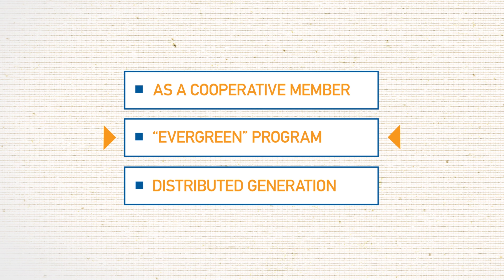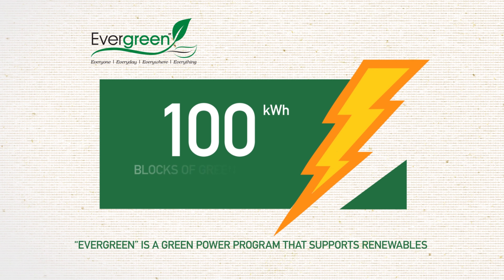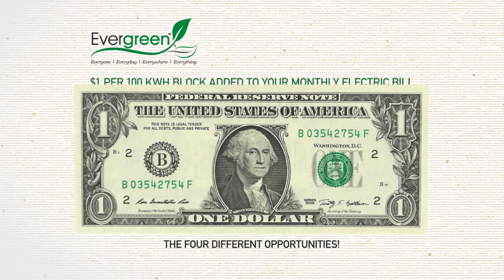You may decide to add on the Evergreen Voluntary Green Power Program. With Evergreen, you can add 100 kWh blocks of green energy from wind, biomass, solar and hydro sources to your account for an incremental $1 each by subscribing to them through the cooperative.